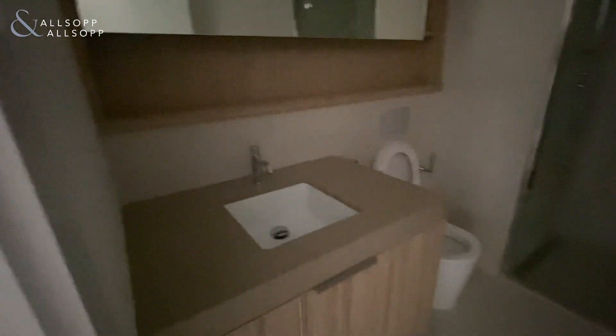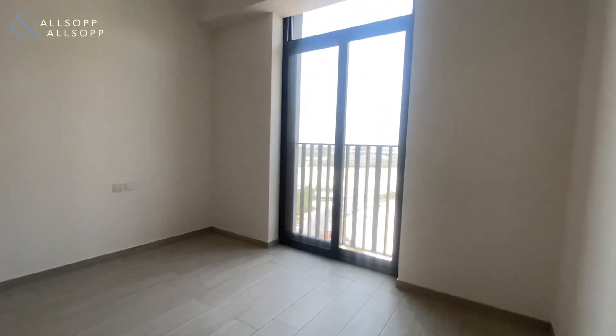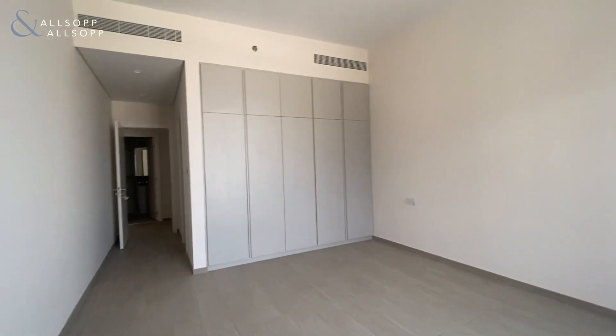So two bed, three bathroom. You come into the main master bedroom, and then you've got a standalone shower. You've got floor-to-ceiling windows which open up all the way, and your built-in wardrobes too.